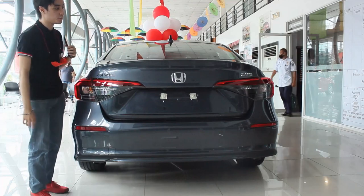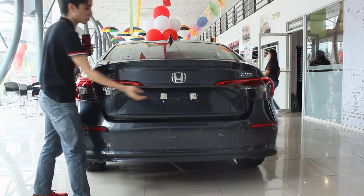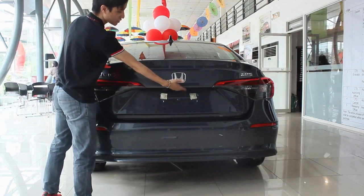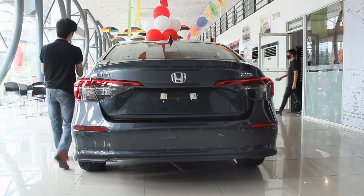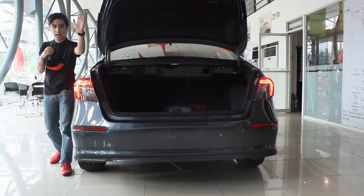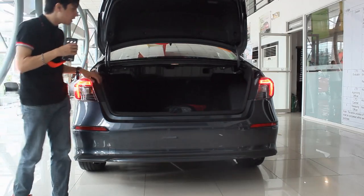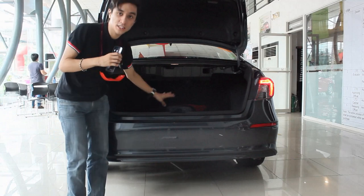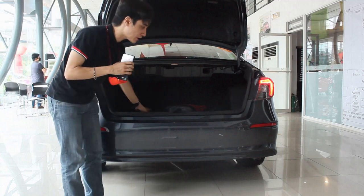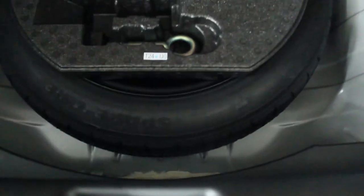The rear of the Honda Civic base variant, the S, is exactly the same as the V. To open the boot, unlike the RS, there's no button here — you have to use the button on the door. But at least it goes all the way up. Surprisingly, you still get LED rear lights here. Like the V variant, because this doesn't have a subwoofer, the total boot space is 497 liters, and you have a space saver donut-type tire underneath.